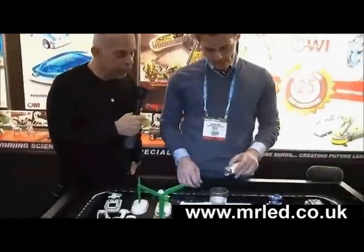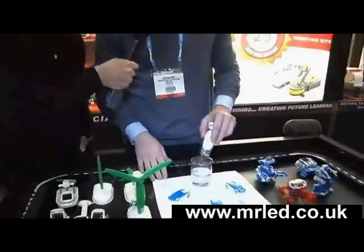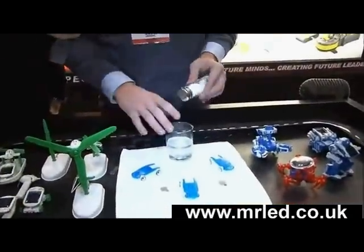Now mix up the potion. All that free salt you've got lying around, you just put it in here. And this is just regular tap water.